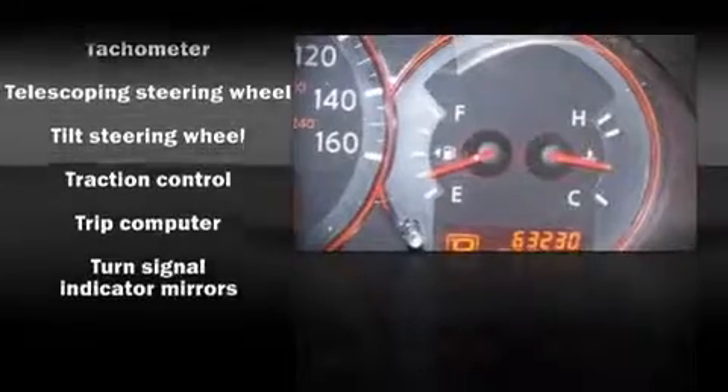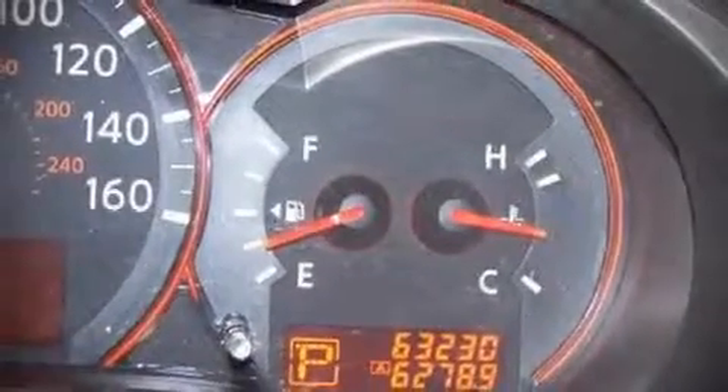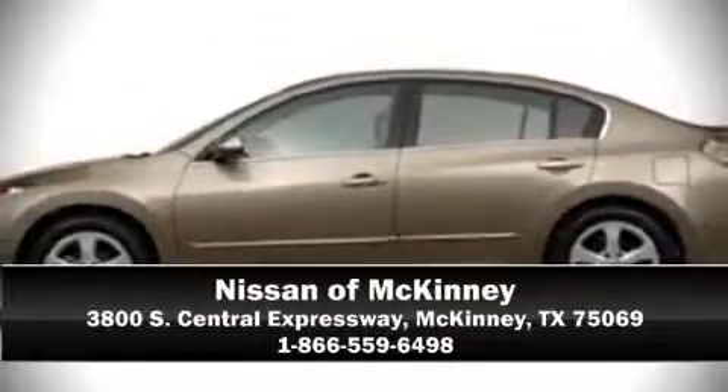Our team is professional and we offer a no-pressure environment. They'll work with you to find the right vehicle at a price you can afford. We are here to help you.